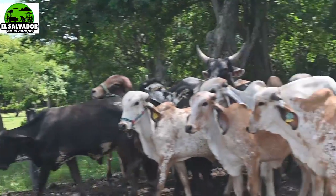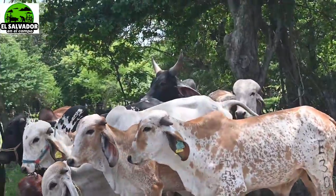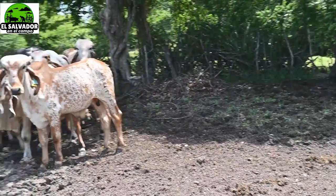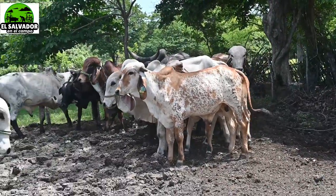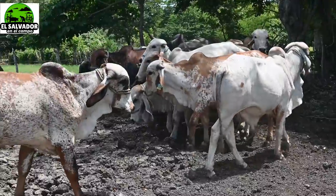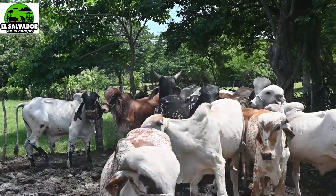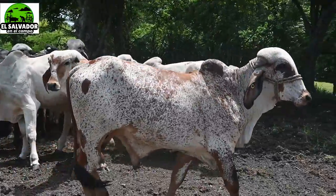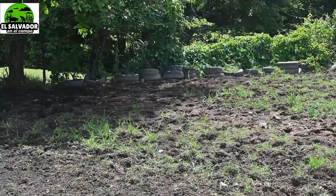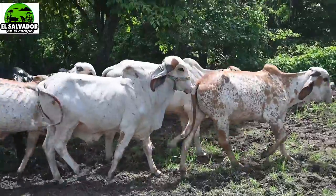Vamos a hablar de un toro en particular. El que vamos a ver tiene 27 meses y es de la raza Guzerat. Al menos buscando en internet se escribe con Z, por eso digo Guzerat, o como decimos nosotros, Guzerat.